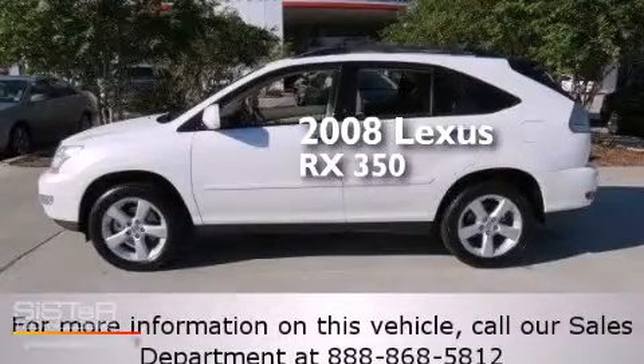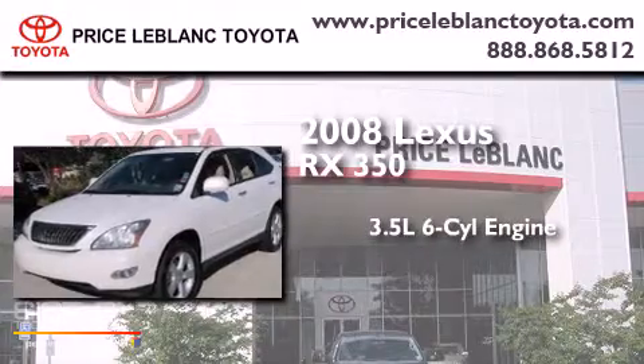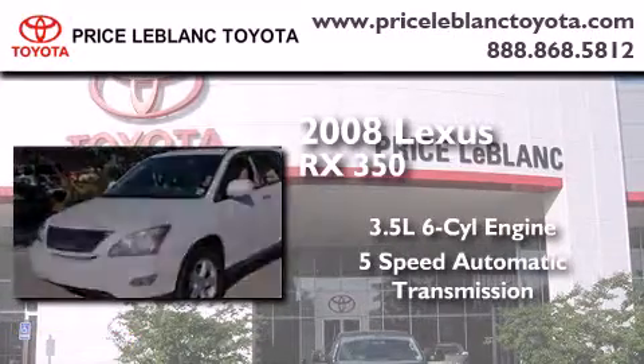This is a 2008 Lexus RX 350. It has a 3.5-liter 6-cylinder engine and a 5-speed automatic transmission.